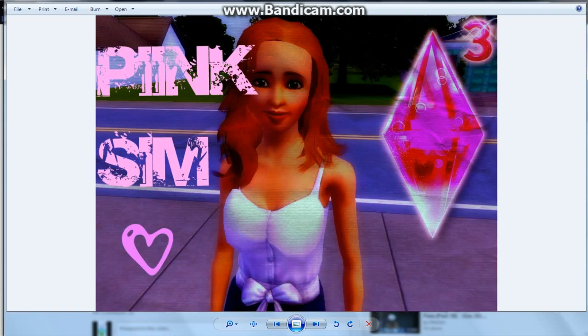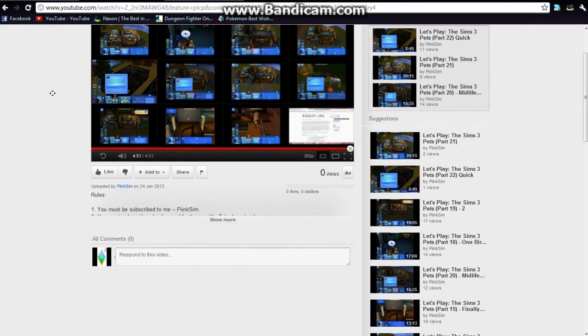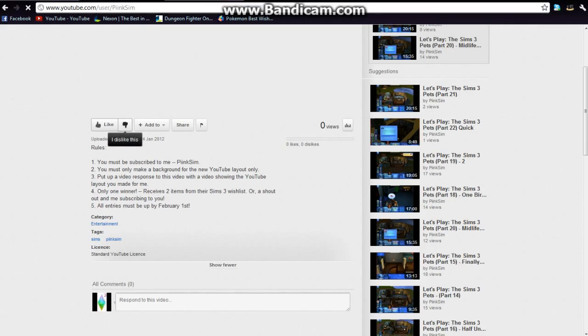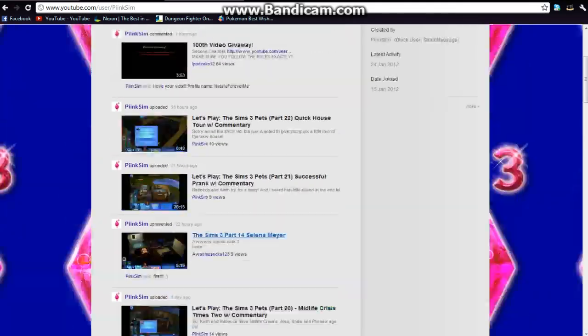So this is the page layout I made for you. I don't have any copyright symbols — oops, I should put one there. Let's go back here. So this is pink sim; let's go to her channel.